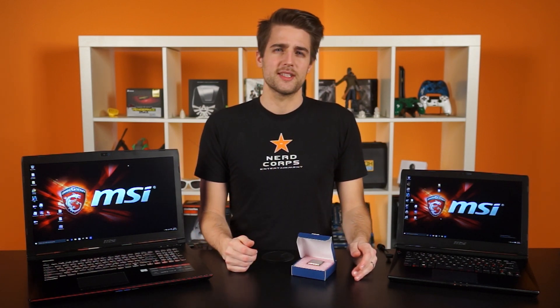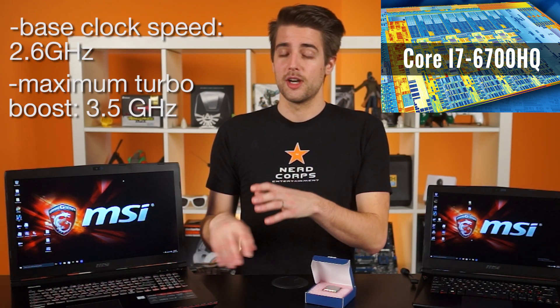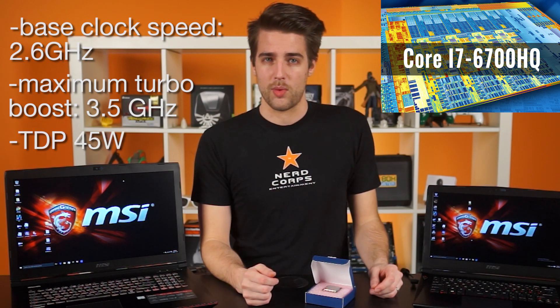Now, the i7-6700HQ has the same number of cores, threads, and onboard graphics, but that's where the similarities end. The mobile chip only has a base clock speed of 2.6 gigahertz, a maximum turbo boost of 3.5 gigahertz, and a TDP of just 45 watts.